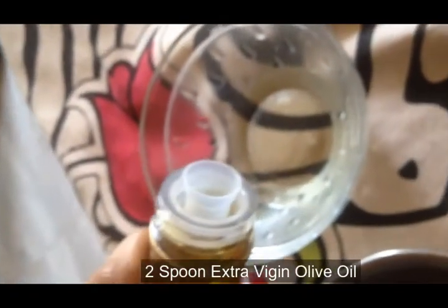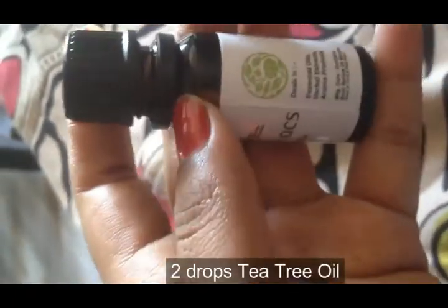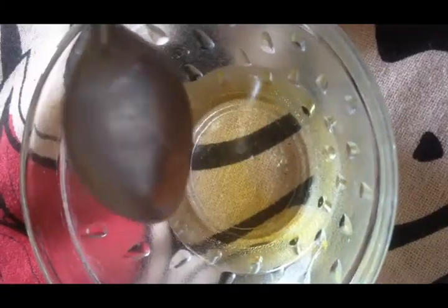I have added one tablespoon of extra virgin olive oil — olive oil helps to generate new hair. Next, add two to four drops of tea tree oil. It gives good relaxation and helps hair growth. Don't add more than four drops as it has a strong smell. Mix it very well and place this bowl in lukewarm water for two minutes.